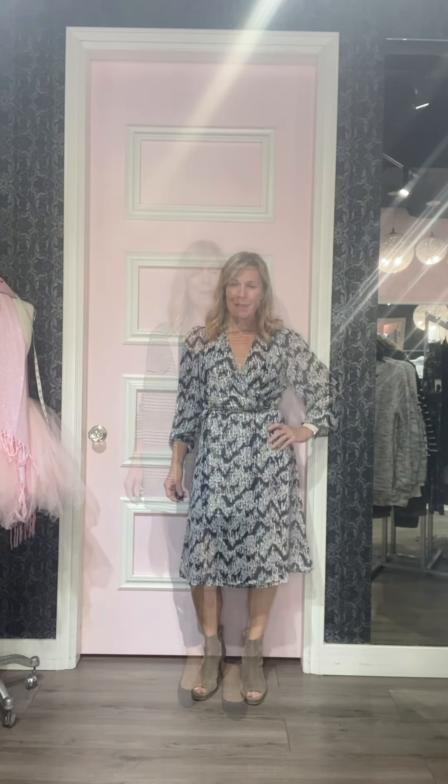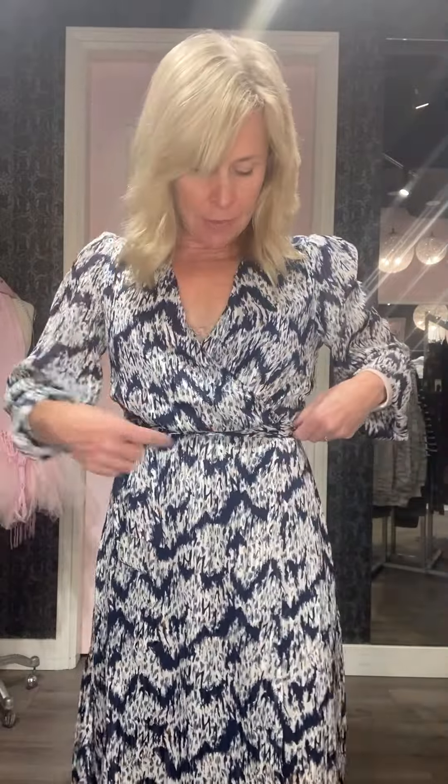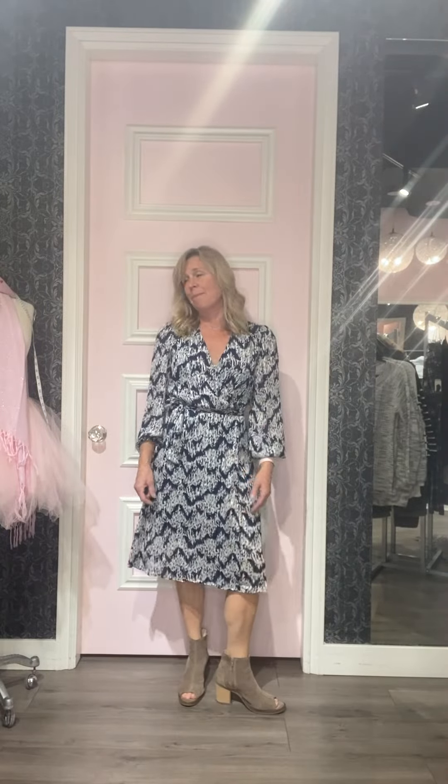Outfit number four is a brand new arrival that just came in today — Saint Tropez. I absolutely love this dress; it's got navies and a little bit of gold threading through it, absolutely stunning. There's a button inside and a button at the front, and then you can tie it. I've paired it with a little brown bootie, but you could do a tall boot or a heel. You can dress it up or down — add a denim jacket and a sneaker, or wear it as a great little holiday dress going out for dinner or drinks.